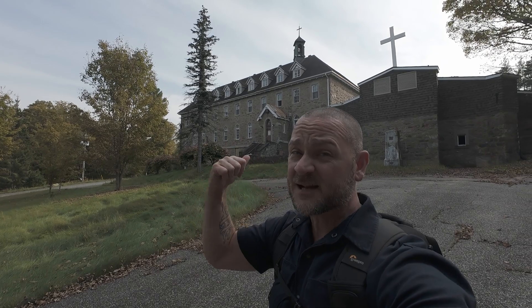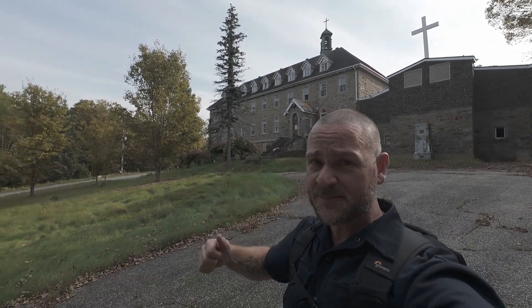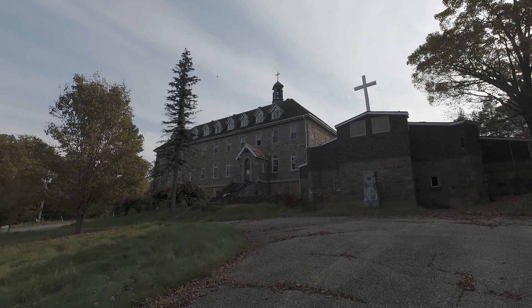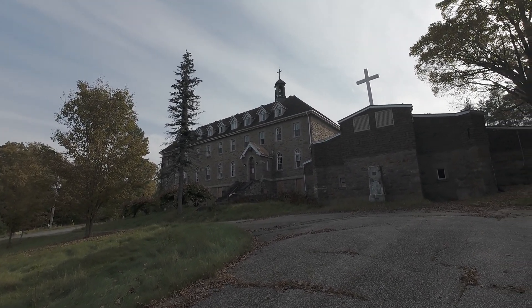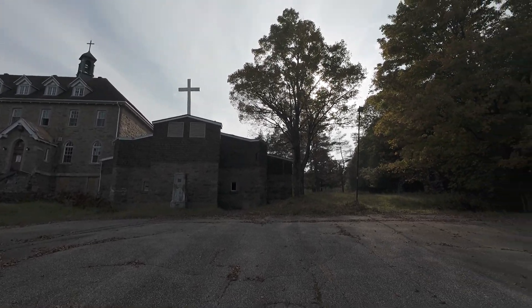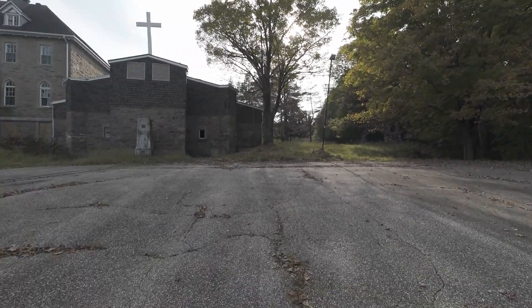Welcome to a very special Freaktography abandoned monastery adventure. Behind me is a really old monastery with old stone walls, busted windows, a church with a cross, and Motley Kiwi somewhere over there. We're gonna head inside and check it out. It's gonna be old and awesome. I'm here with Bad Peter and Motley Kiwi. Cue the music and the intro.